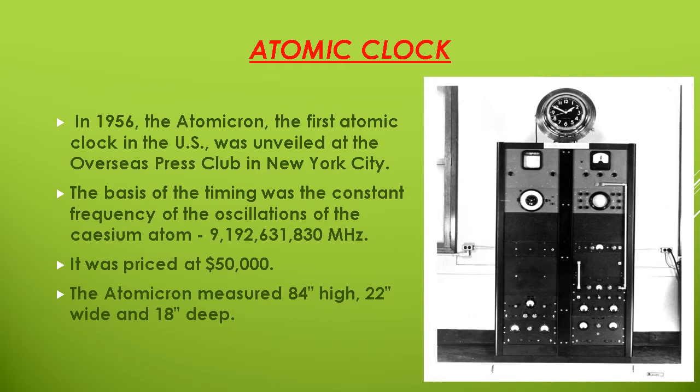The atomic clock measured 84 inches high, 22 inches wide, and 18 inches deep. Now we will talk about the X-ray movie.